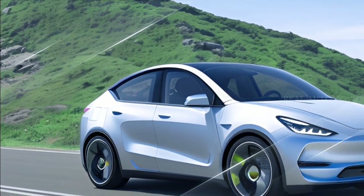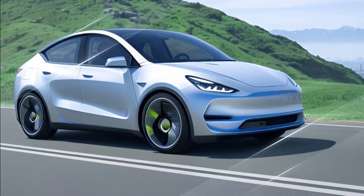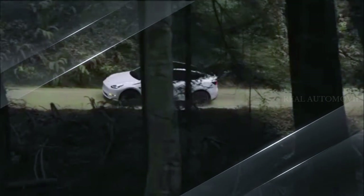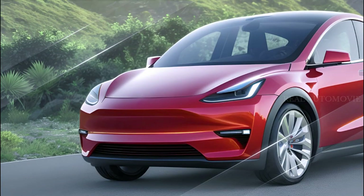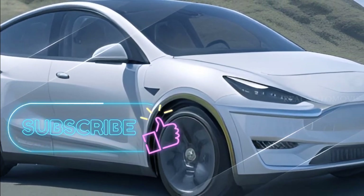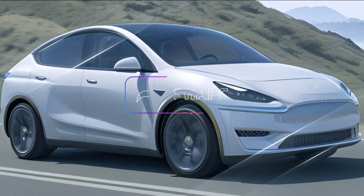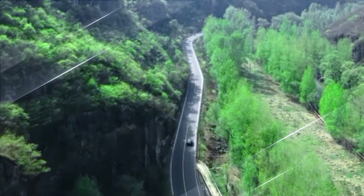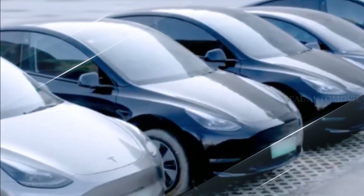So there you have it — the latest scoop on the refreshed Tesla Model Y. While these updates have rolled out in China, we're eagerly anticipating confirmation for Australia. If you're as excited as we are about these changes, make sure to keep an eye on Tesla's official announcements for your region. If you enjoyed learning about the Tesla Model Y refresh, don't forget to subscribe, give us a thumbs up, and share this video with your fellow Tesla enthusiasts. Thanks for tuning in, and we'll catch you in the next electrifying update.